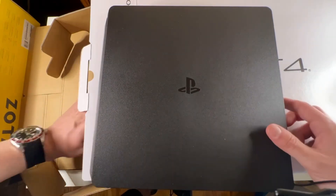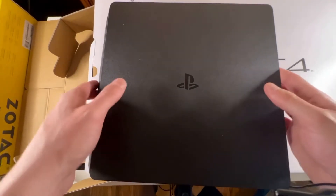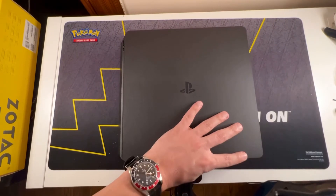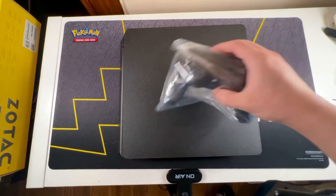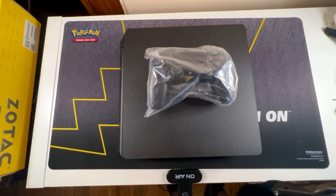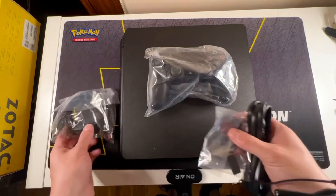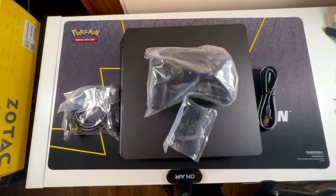Looks actually kind of cool. There's nothing else in here — big empty box. So you've got your controller, HDMI cables. We have everything here we need.